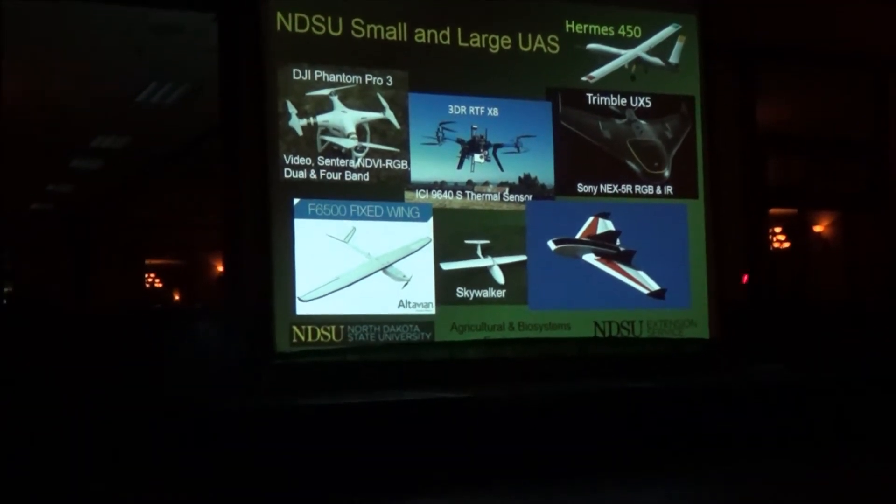The RF70 has about a six-foot wingspan — a little bit larger. It flies for about an hour and a half and can easily cover a section of land or a section and a half with one flight.